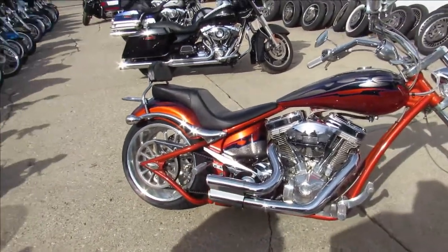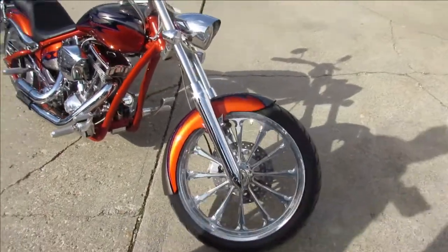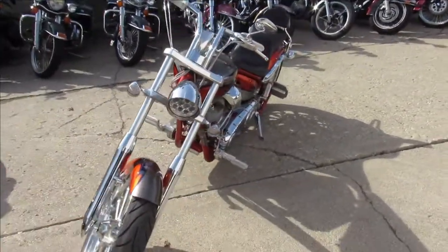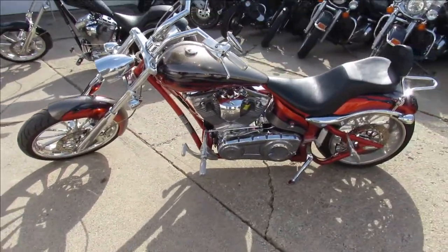Looking for a badass bike? This is it. It's a 2007 Big Dog Mastiff, comes with the big boy motor — it's a 117 cubic inch S&S Super Sidewinder — and it's got the 300 rear tire. This is one good-looking bike.